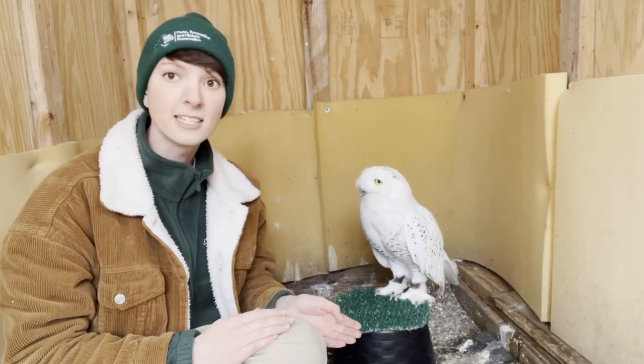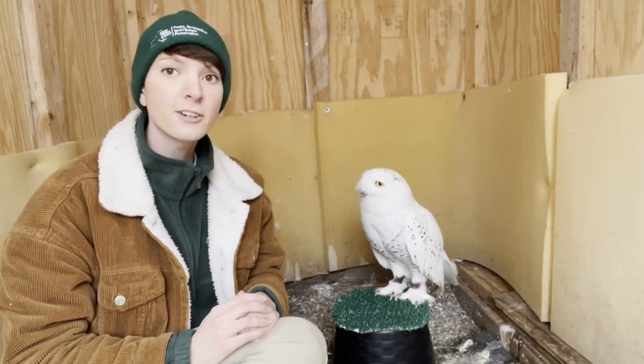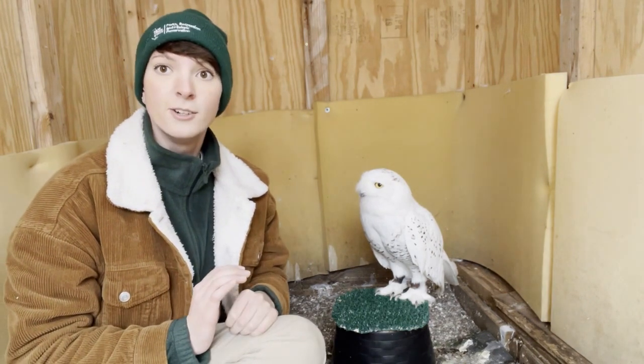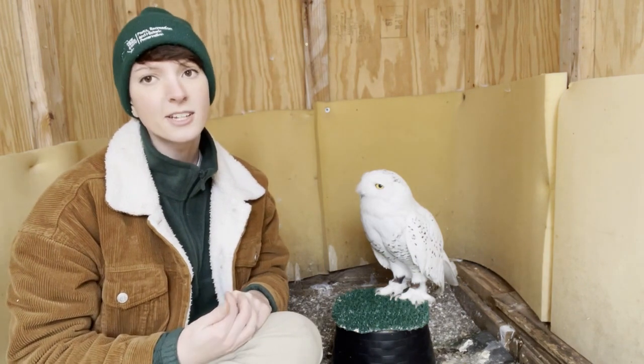The first thing you're going to notice is her coloration — she is white, and that is to blend in with the tundra and the snow. That's her very own camouflage. Another thing you're going to notice are her thick, thick feathers. Snowy owls are the heaviest owl in North America — they can weigh up to 4 to 6 pounds.